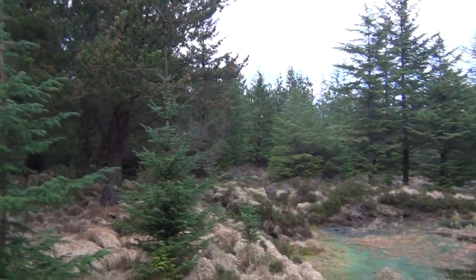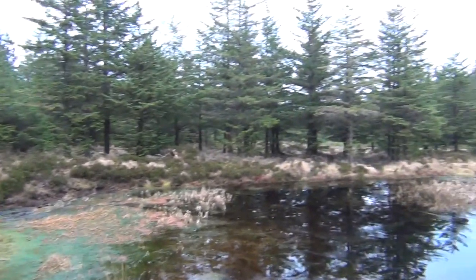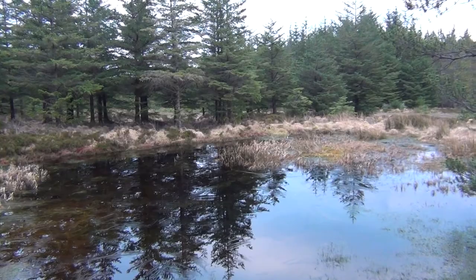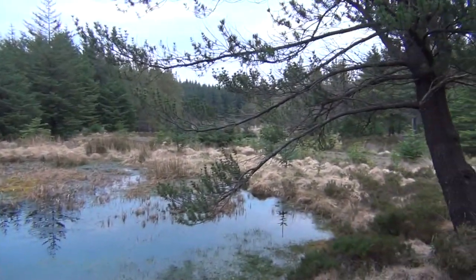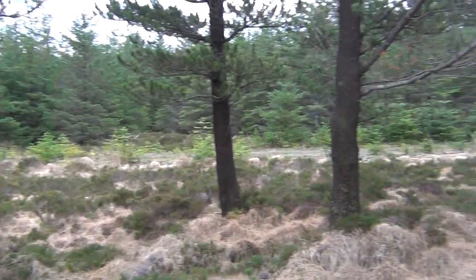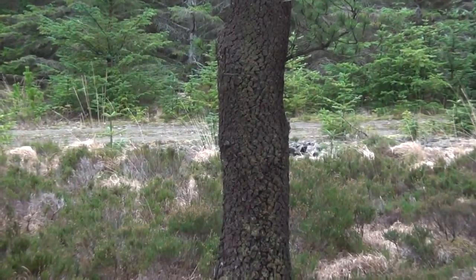This is a commercial plantation, and it would have been planted about 35 or 40 years ago. I don't know exactly how long. It won't be that long before this is harvested for the timber. That's lodgepole pine.